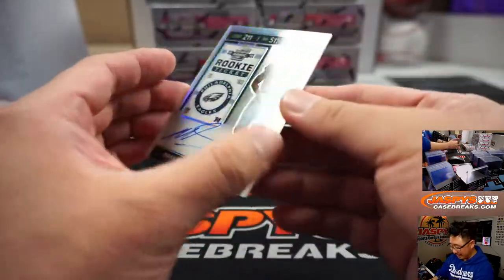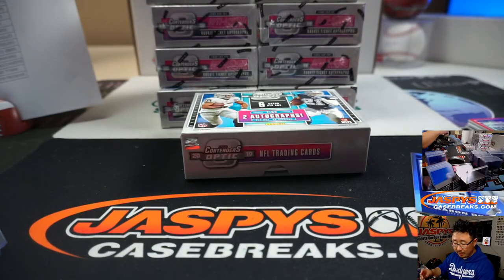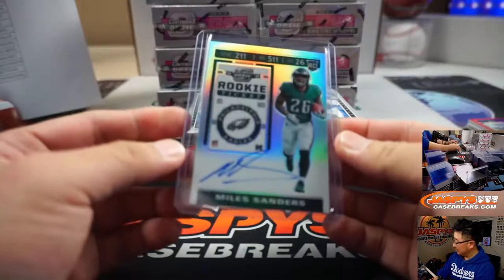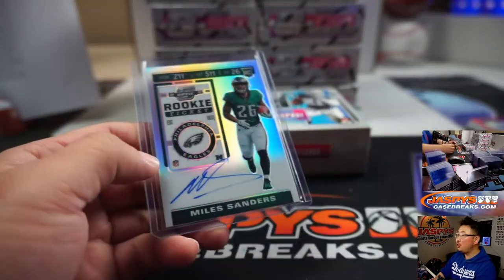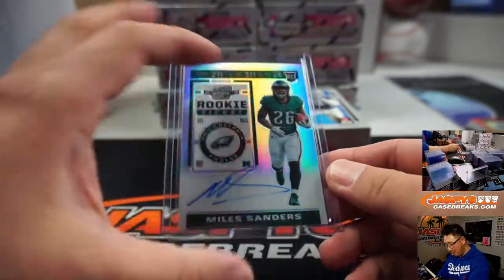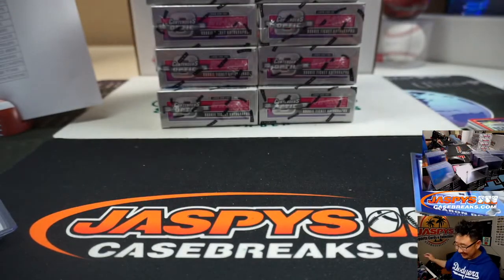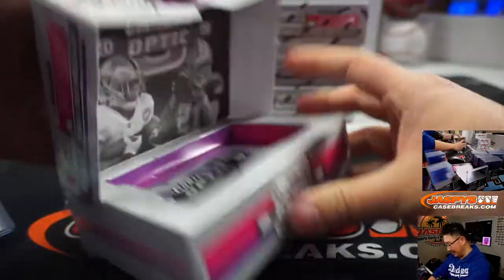Aaron Donald reveals a Miles Sanders rookie ticket autograph for Robert Throne in the Eagles. Miles Sanders going to Robert Throne in the Eagles — just the base version of that, pretty solid right there. Next box. Good job, guys.